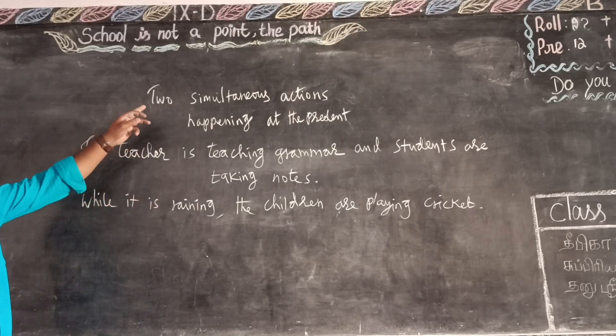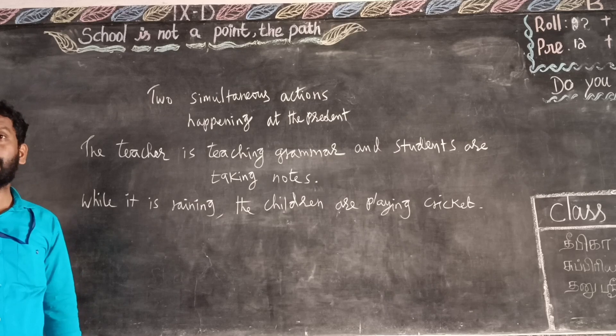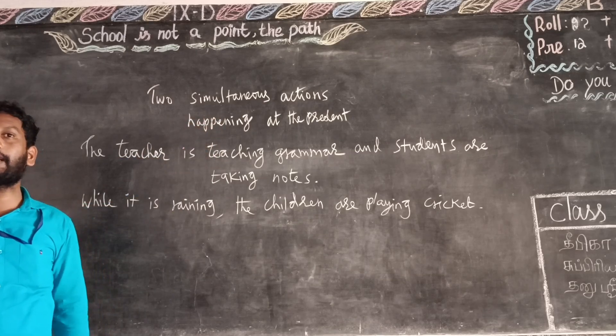Okay, next: Present Continuous Tense — usages. Two simultaneous actions happening at the same time.